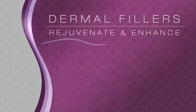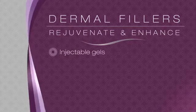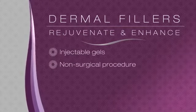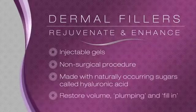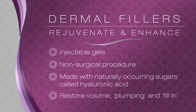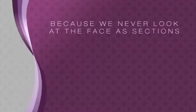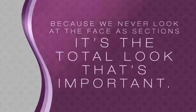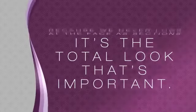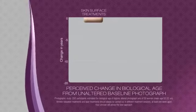So what can we do about volume loss? Dermal fillers can rejuvenate and enhance your face. They are injectable gels administered in a non-surgical procedure. Made with naturally occurring sugars, they restore volume by plumping up or filling in depressions. It is important not to look at the face as individual sections, but as a total look.